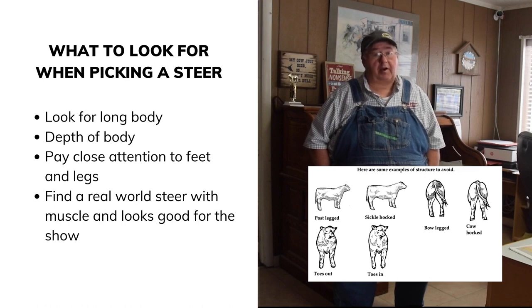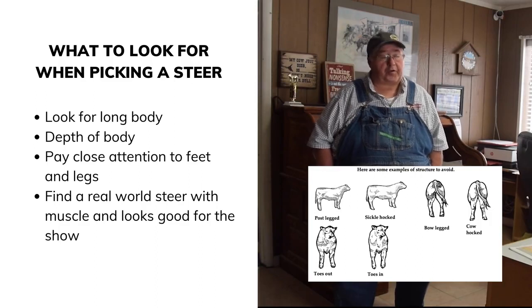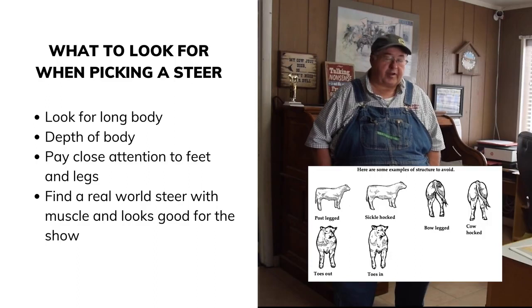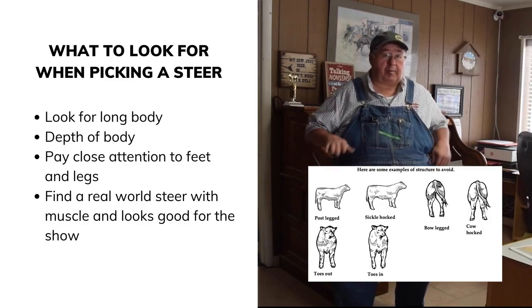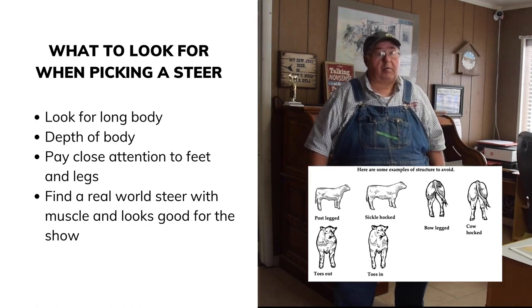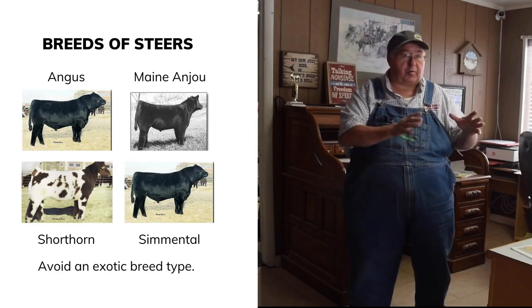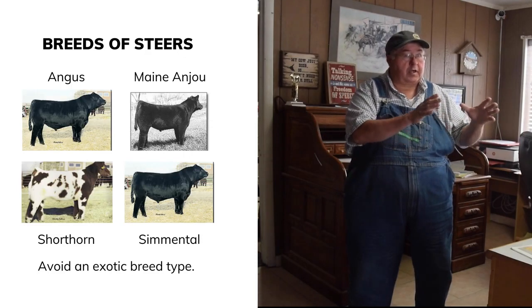If feet are grown out or curled at a young age, that'll be a continuing problem that gets worse. Most people trim their steers' feet right before the fair — most don't really need it, but it helps them walk square and look better. Most show steers are an Angus or Black Angus base, and most will have a little continental breeding mixed in.